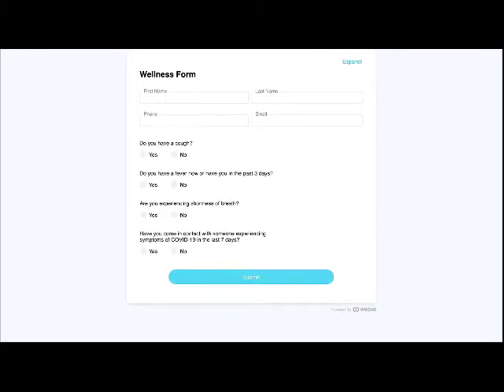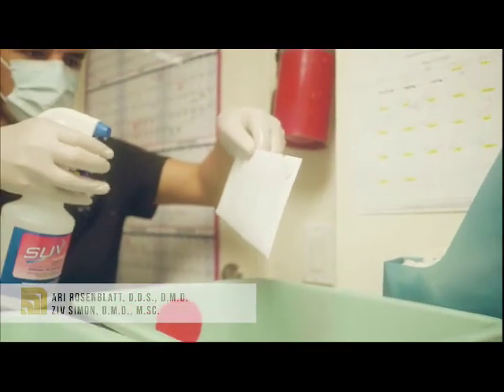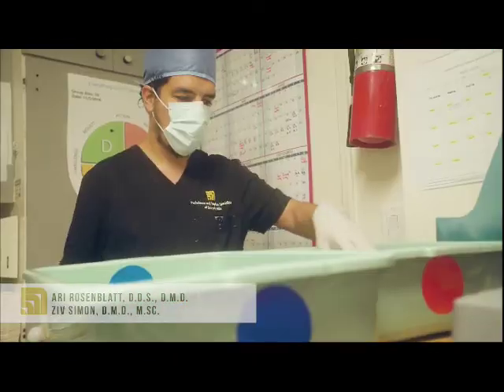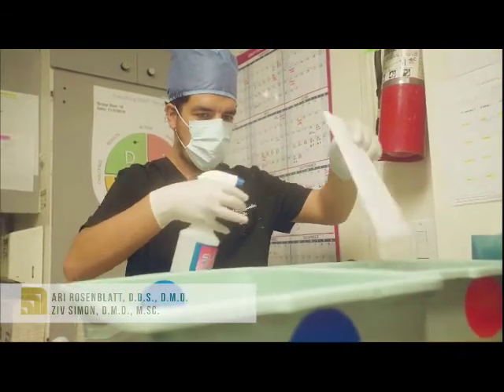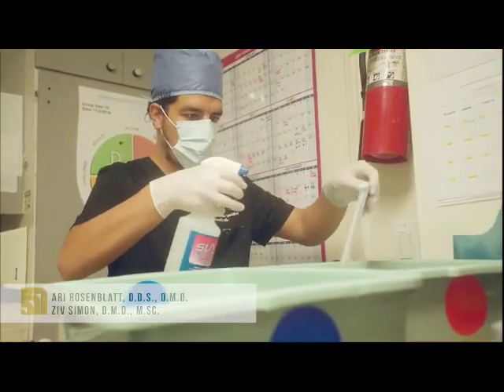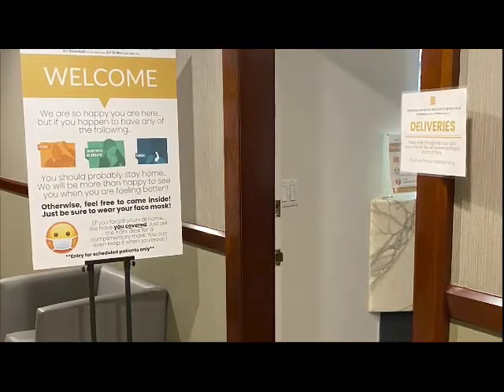We are doing this to ensure no patients with symptoms enter our office. We apply the same to the doctors and all team members in our practice. We also have a special protocol for handling mail and packages — these get disinfected before entering the practice. Now here's the first big difference.